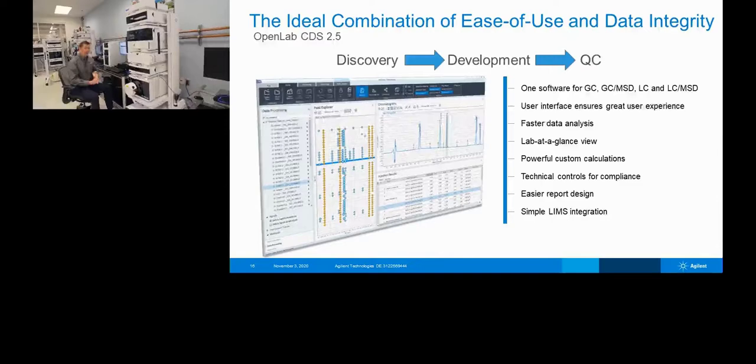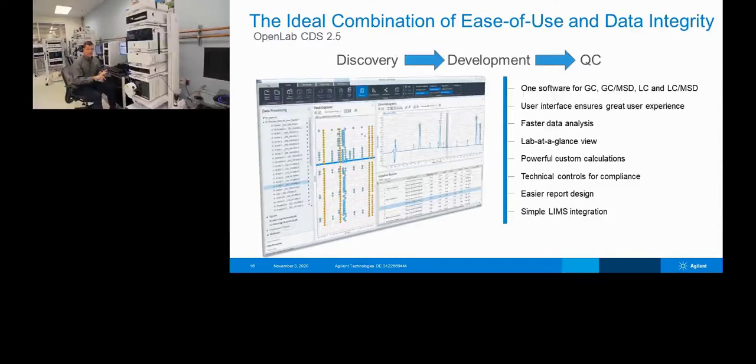Talking about the software: we've covered the small form factor, how it fits in the stack, ease of use, and early maintenance feedback. The system works with OpenLab CDS 2.5, the newest software platform that Agilent offers. It's very simple, easy to use, and intuitive for acquisition. It's the same instrument control framework used in MassHunter and ChemStation, just advanced further on the data analysis side.